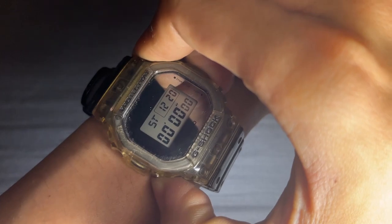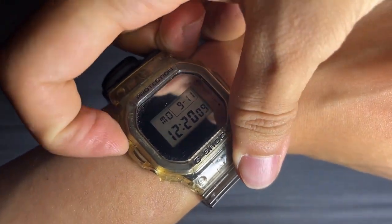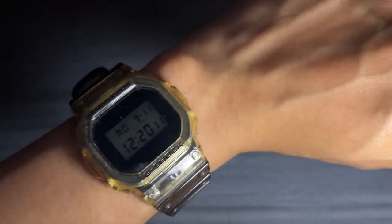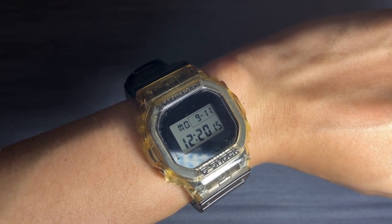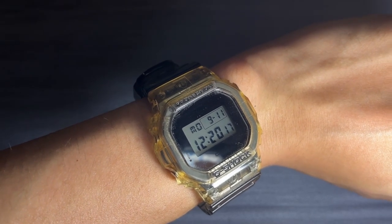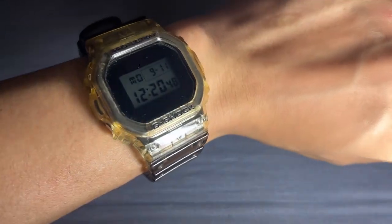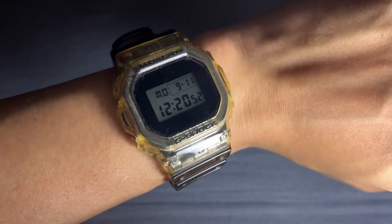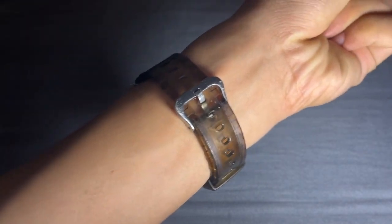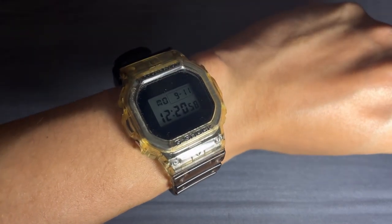I don't use the alarm and stopwatch functions much. For me, this watch is primarily a time-telling companion while skateboarding. I like to keep track of time, especially when I'm trying to nail down those tricks or keep an eye on how long I've been shredding. The only downside I've encountered is that over time, the transparent case and band have developed a yellowish tint — it's not as transparent as it used to be. This might be something to keep in mind if you're considering this watch, especially if you're into the transparent look.